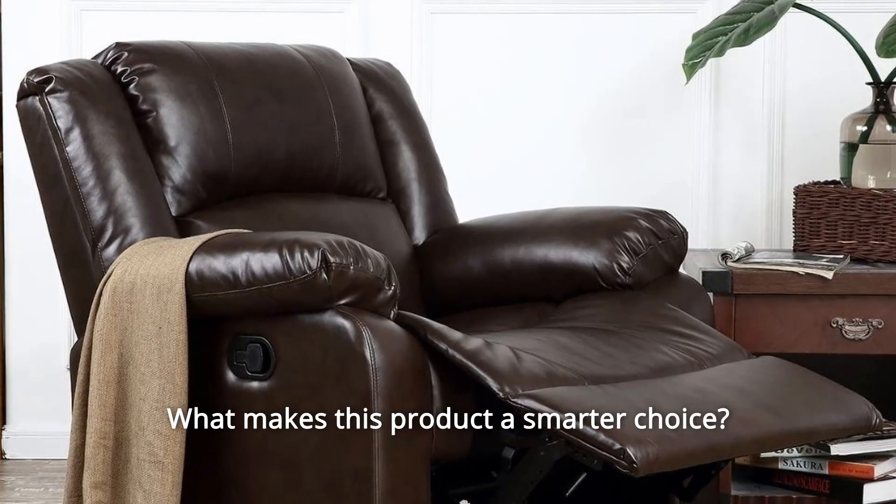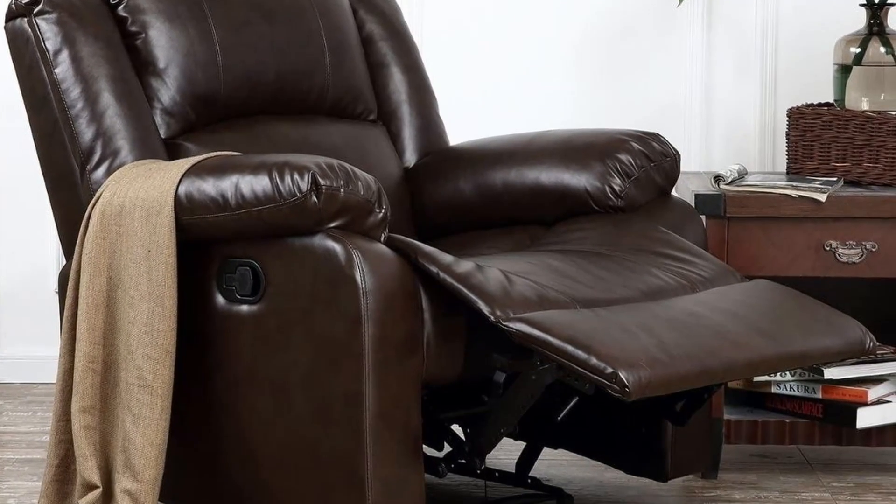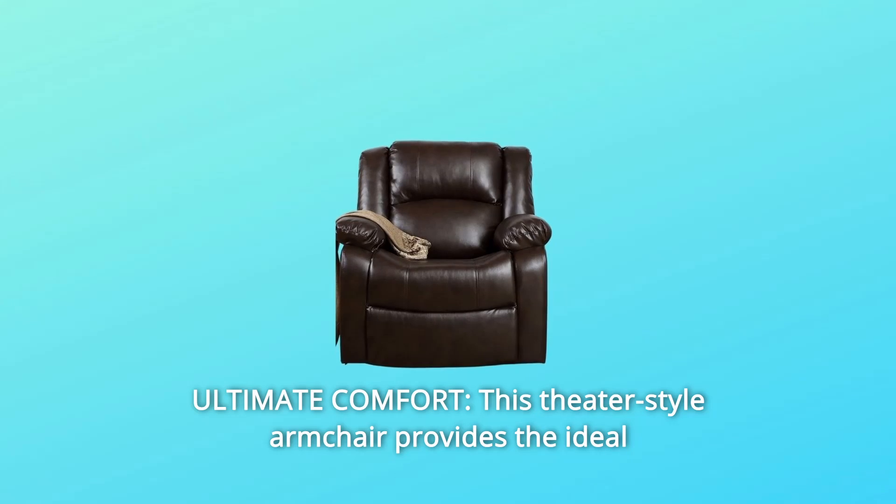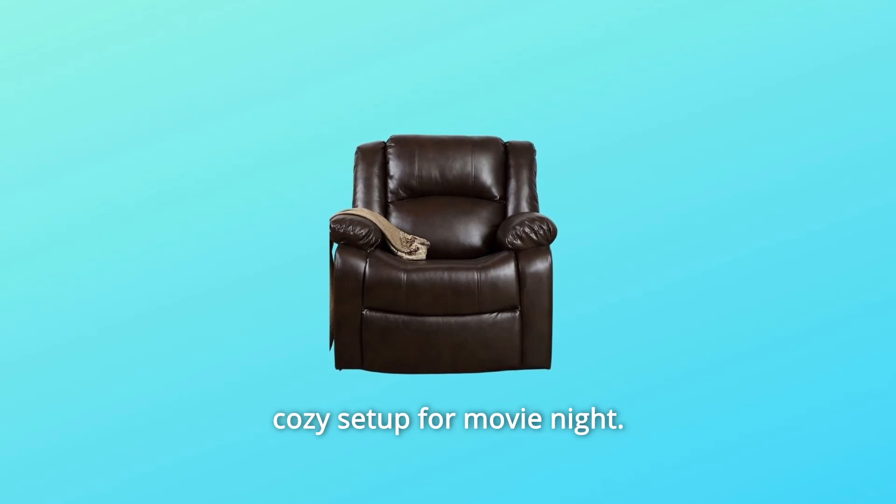What makes this product a smarter choice? Number 1: Ultimate Comfort. This theater-style armchair provides the ideal cozy setup for movie night.